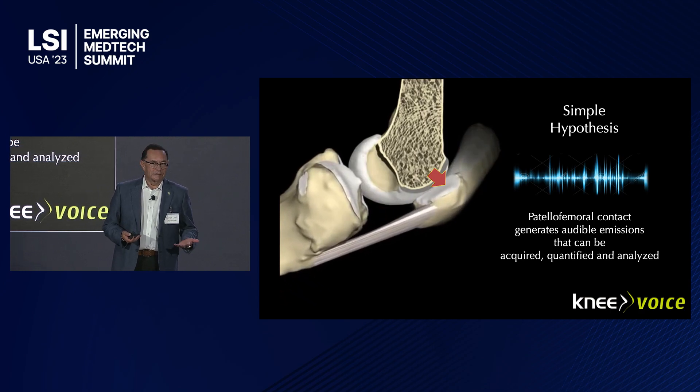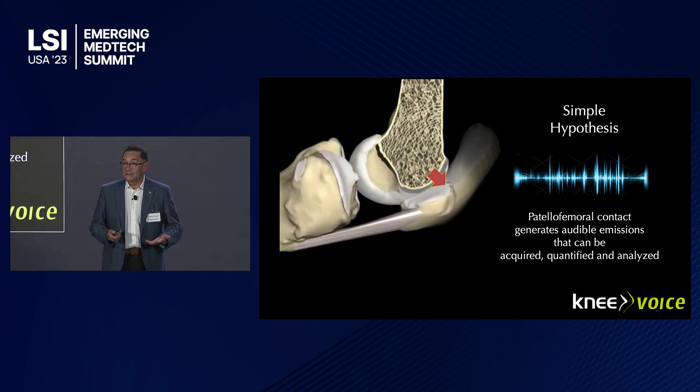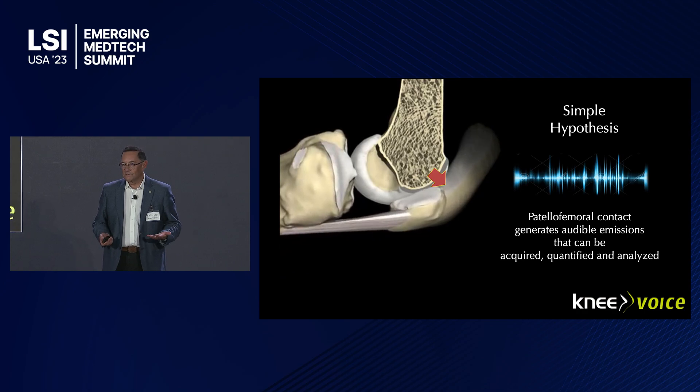Before us, as knee surgeons, we would just put our hands on the kneecap of the patient and try to understand what's going on with the noise. And many times, the noise comes before pain. When it's painful, it's usually too late and you require surgery.